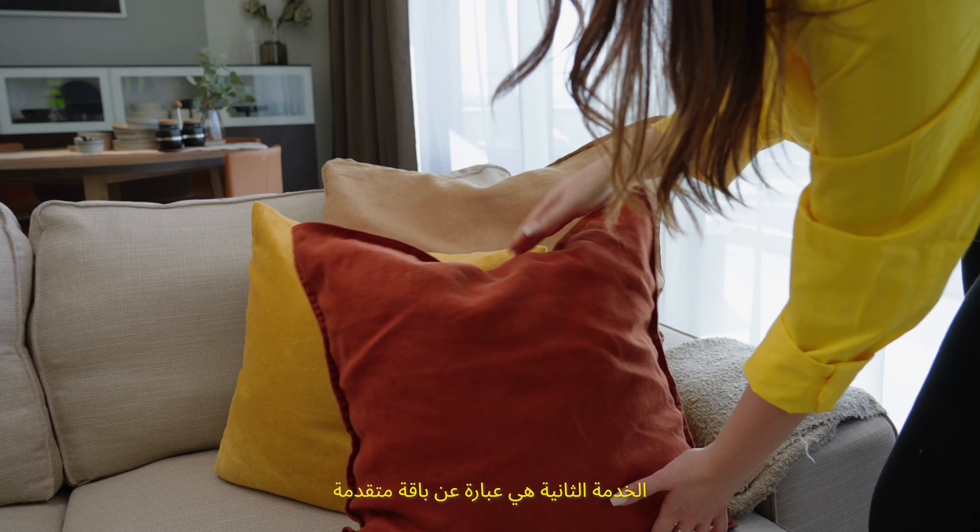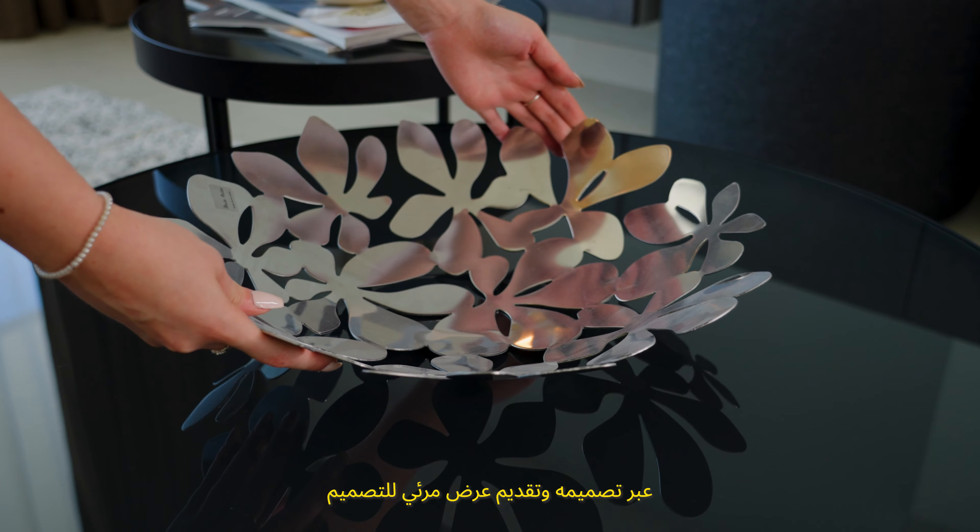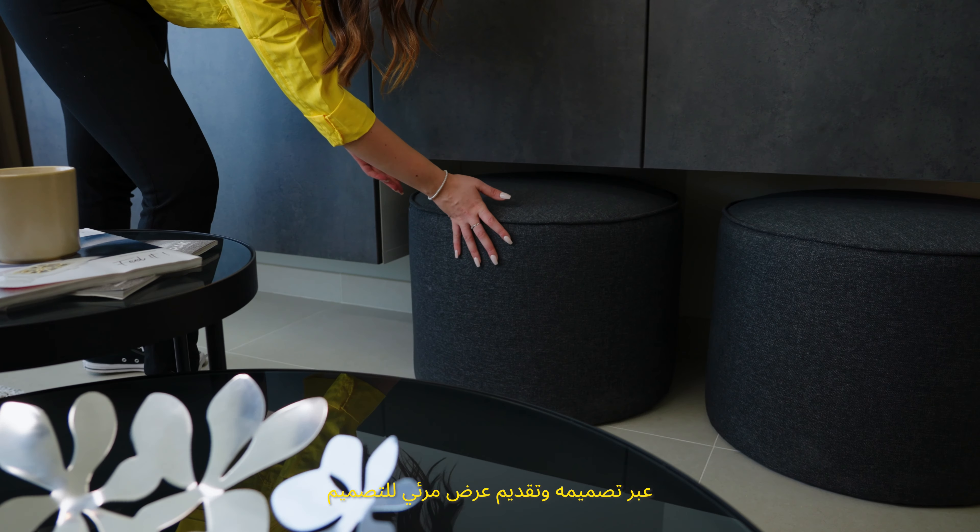The second package would be an advanced package, where our team will help you unlock the full potential of your space by designing and providing a visual presentation of your project.